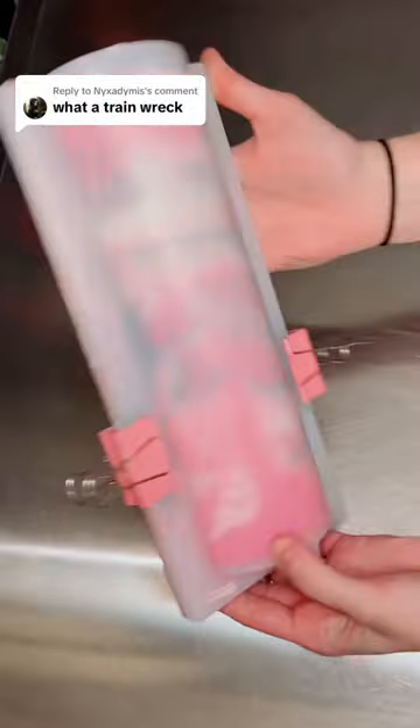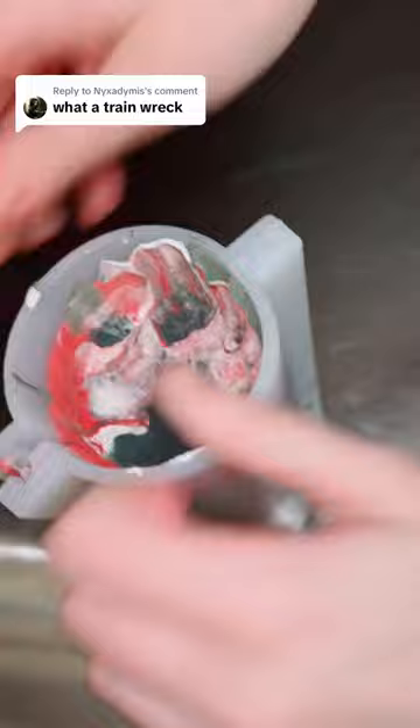This person leaves nasty comments on almost every one of my videos. This time they said, 'what a train wreck,' and honestly, this is the first time that I've agreed. This soap was a train wreck from start to finish, and if you watched the making video, you know why.